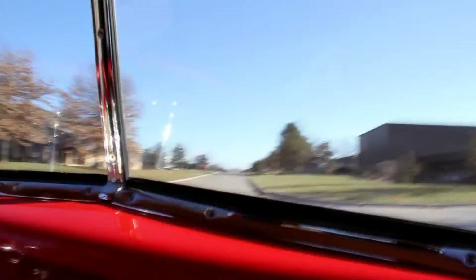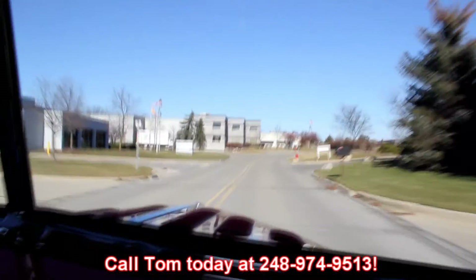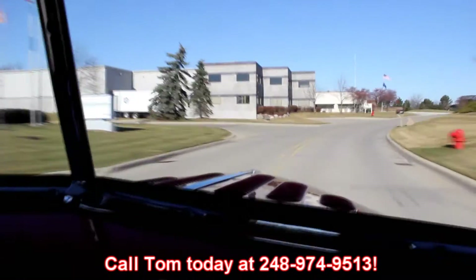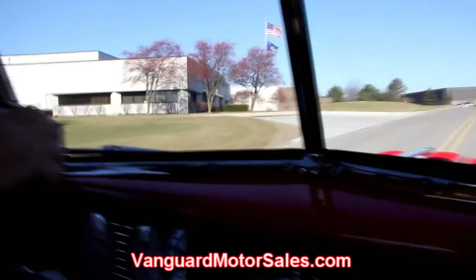It's got plenty of headroom here — I'm almost six feet tall and I've got a mile of headroom above my head. At Vanguard Motor Sales we're shipping experts. We can ship this thing anywhere in the world. It's got pretty good turning radius on it too — making a big U-turn right here, no problem. Call Tom at 248-974-9513. He can ship this to you anywhere, just give him a call. Check our website out at VanguardMotorSales.com.